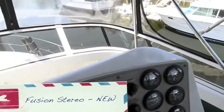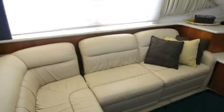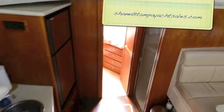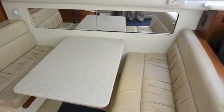This is Shane at 727-647-5557. Today we're taking a look at a 1999 Carver 404 Motor Yacht. There's a nice forward stateroom with its own private head, a convertible dinette that makes sleeping for two more. And we'll take a walk aft.